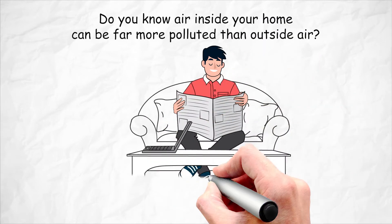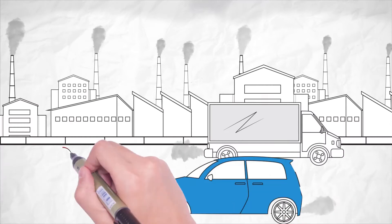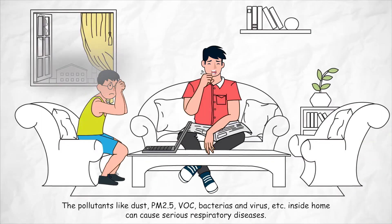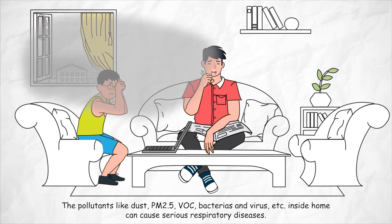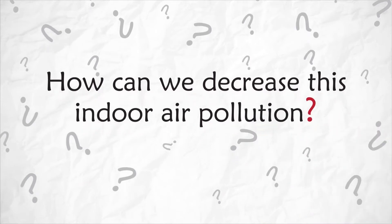Do you know air inside your home can be far more polluted than outside air? Pollutants like dust, PM2.5, VOC, bacteria and viruses inside the home can cause serious respiratory diseases. How can we decrease this indoor air pollution?